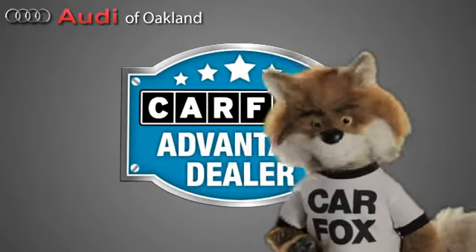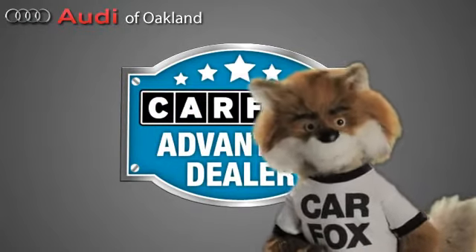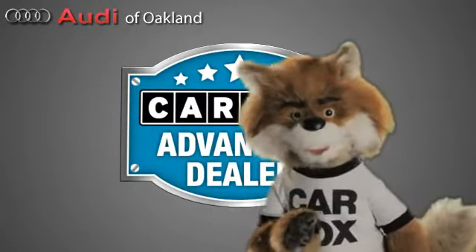Just say, show me the Carfax at Audi of Oakland, a Carfax Advantage dealer.